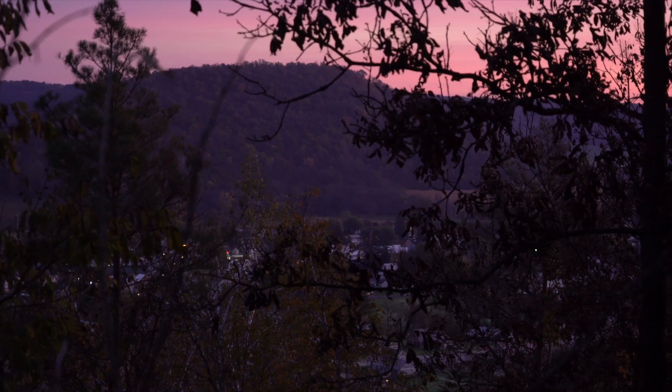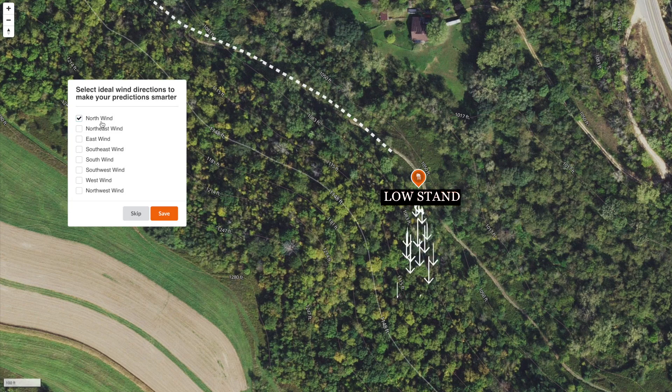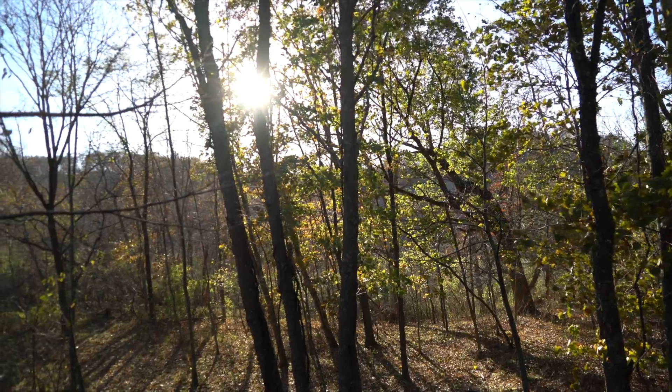We're going to get into an area like this right about daybreak, and then we're going to count on thermals to go right up here — which means we have to have some type of northerly wind. This is a big draw that goes up to the north. So if we have northerly winds, it's going to push our scent up to the southwest and west. It's going to come from the east, go uphill, and hit that steep bank right up there. The movement widens out right here, the creek is right below us, and it starts to funnel right here. Great morning stand.